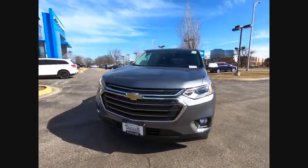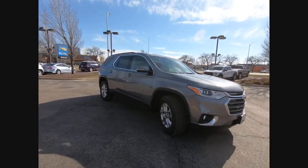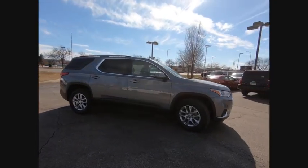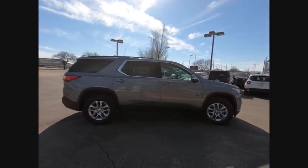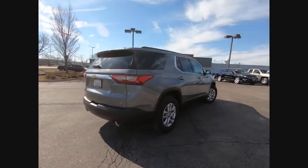We are pleased to show you the 2020 Traverse. The Chevy Traverse is more stylish than minivans and far more fuel and space efficient than truck-based SUVs. Crossovers like the Traverse are excellent family vehicles.